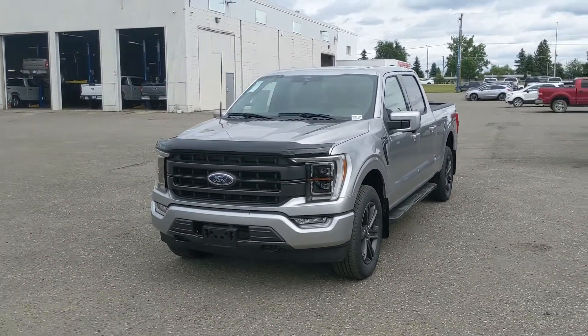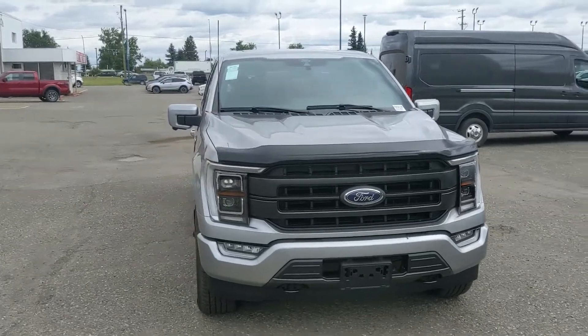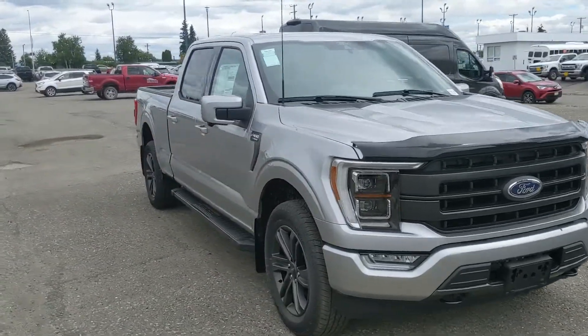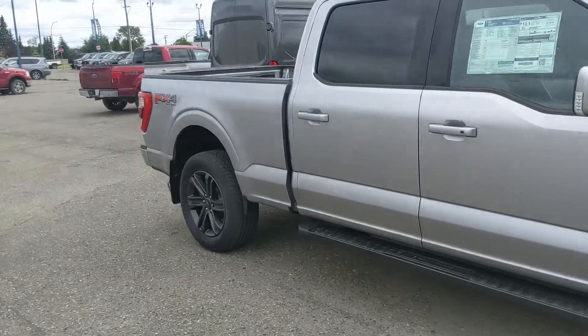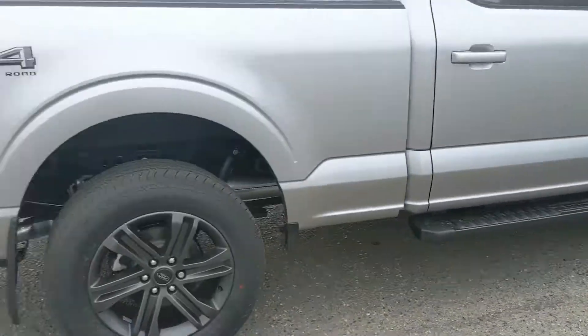Hello, this is Eric at Prince George Ford, and we're taking a look at the newly redesigned 2021 Ford F-150 in a Lariat trim, powered by a 5.0 liter V8 engine providing you with plenty of power for towing, hauling, and 4x4ing. It also comes with running boards down below so you can have an easier time getting in.